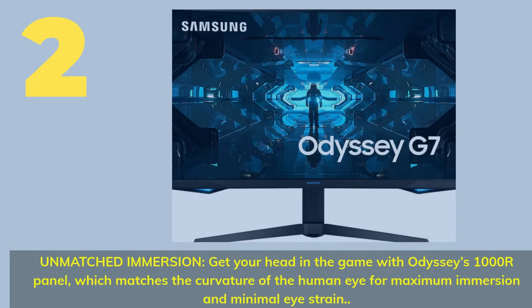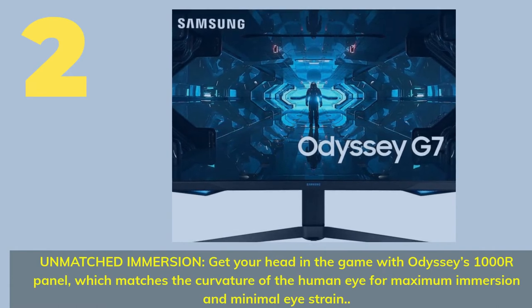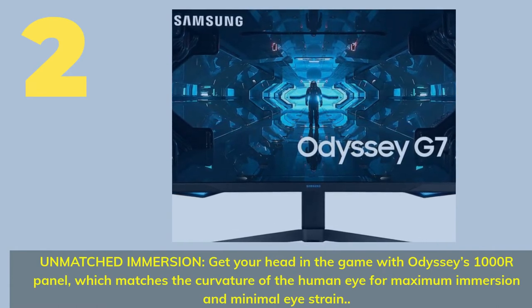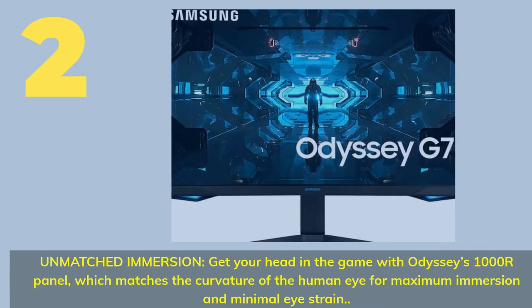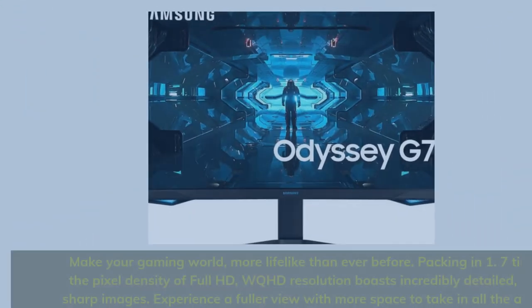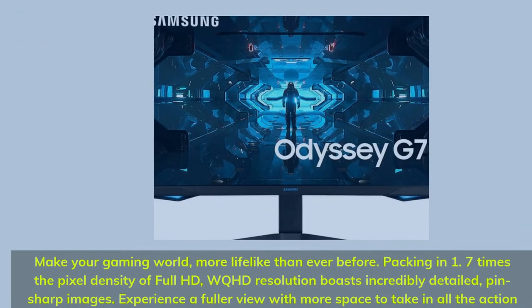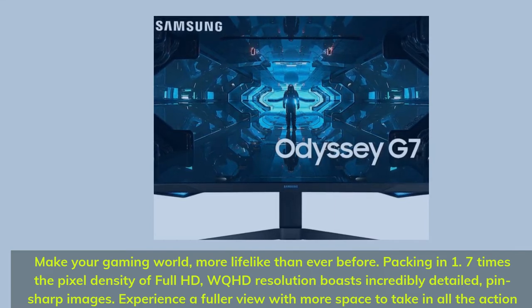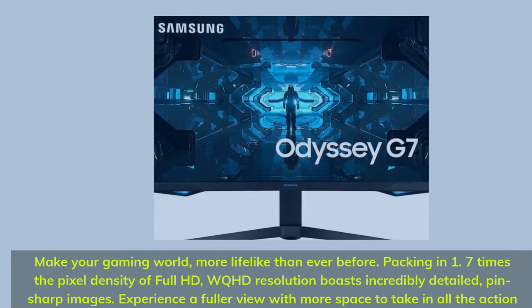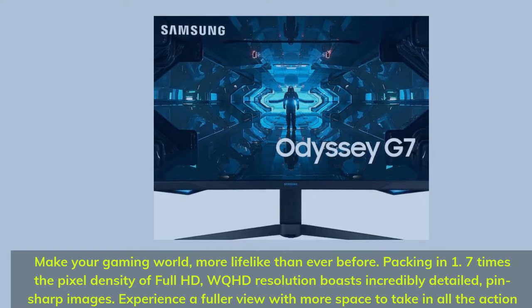Number 2: Unmatched Immersion. Get your head in the game with Odyssey's 1000R panel, which matches the curvature of the human eye for maximum immersion and minimal eye strain. Make your gaming world more lifelike than ever before. Packing in 1.7 times the pixel density of Full HD, WQHD resolution boasts incredibly detailed, pin-sharp images.